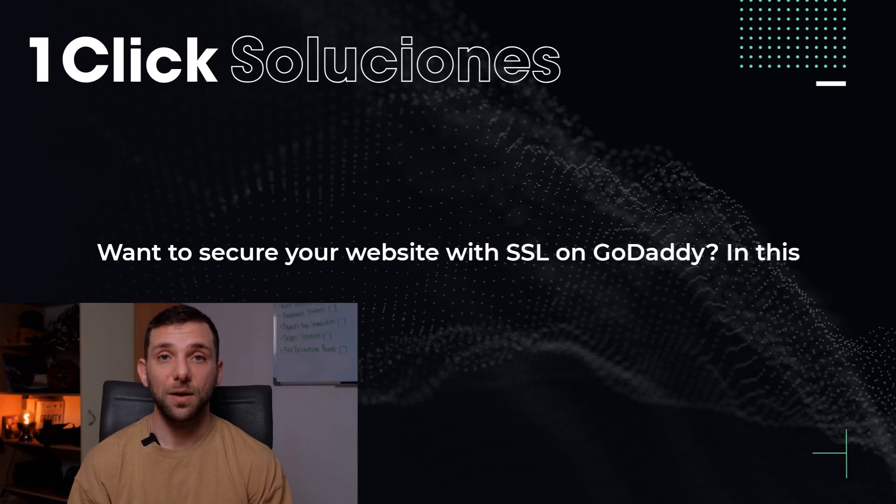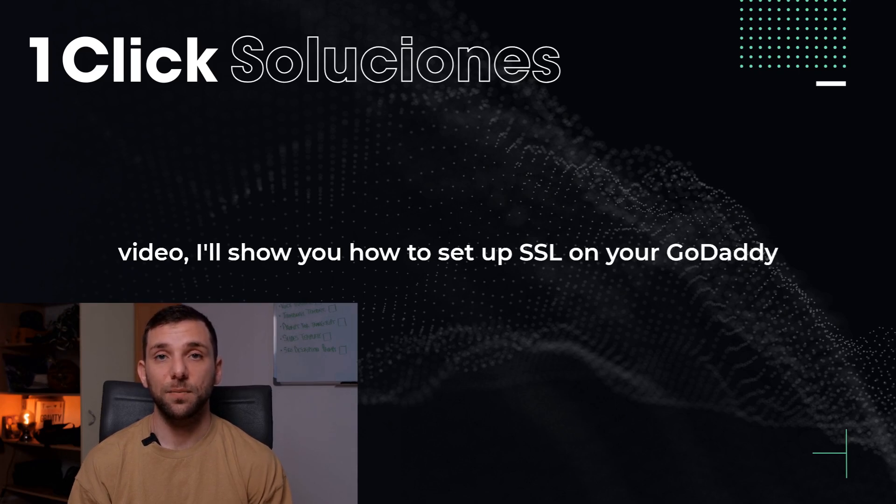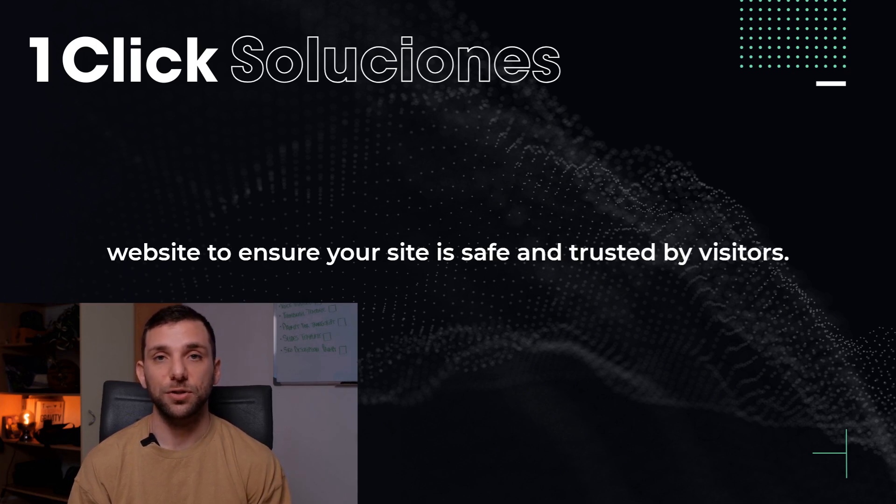Want to secure your website with SSL on GoDaddy? In this video, I'll show you how to set up SSL on your GoDaddy website to ensure your site is safe and trusted by visitors.